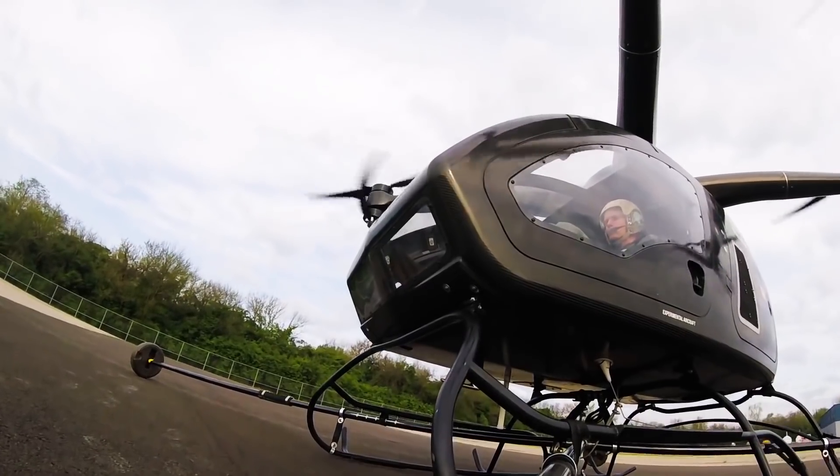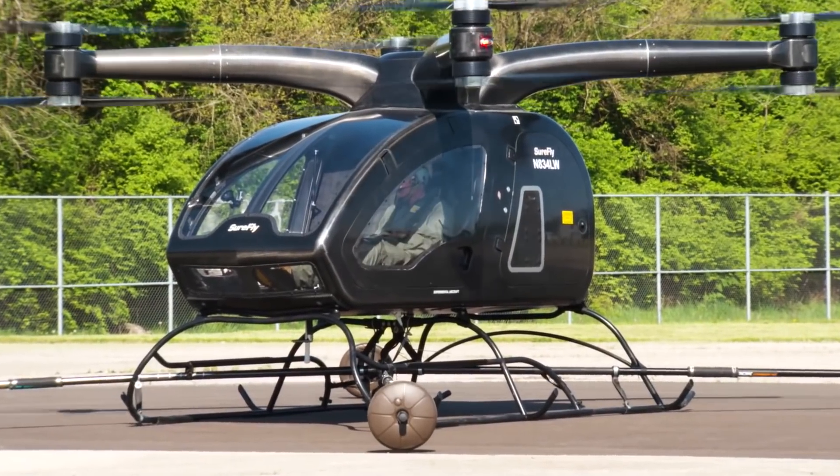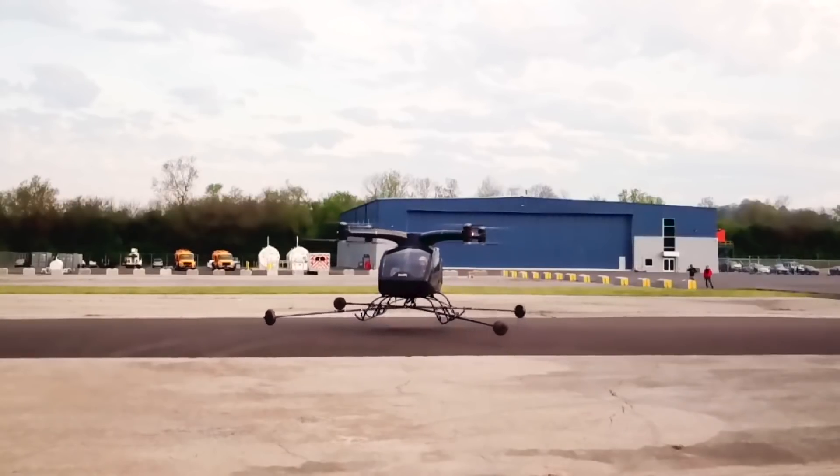This is a piloted vehicle, untethered — this is free flight. You'll notice these outriggers; we call them training wheels. They're just precautionary. This is a hybrid machine, and today in Cincinnati we lift it off for the first time — just a huge milestone for our company today.